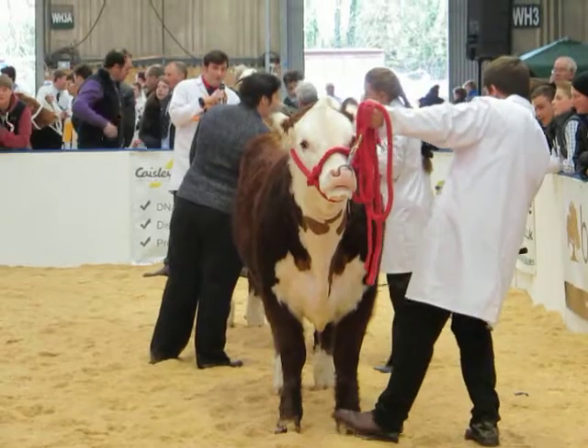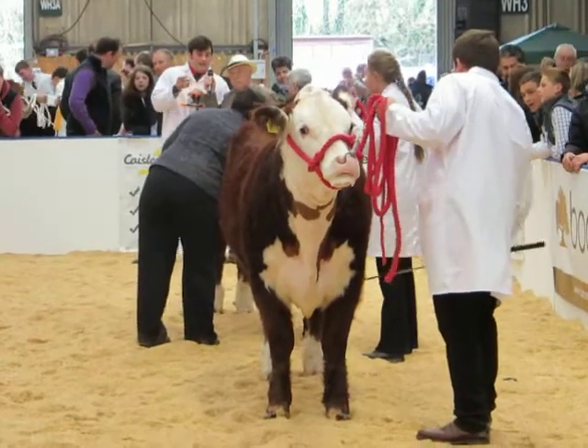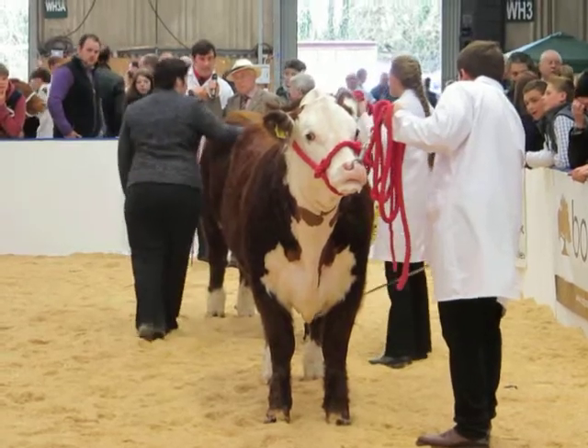The one at the front there was Intermediate Female at the National Carve Show back in November, and this one in second here was second to there.